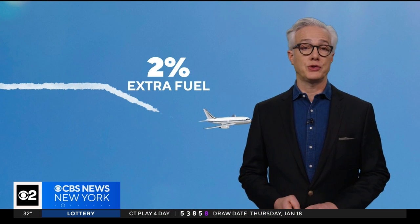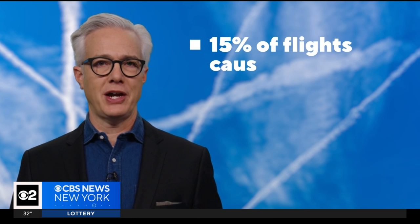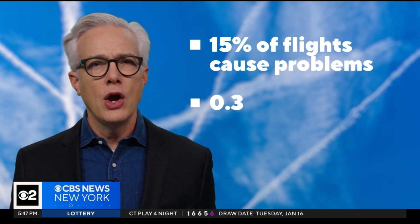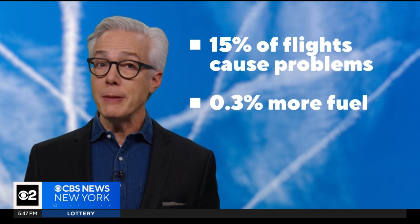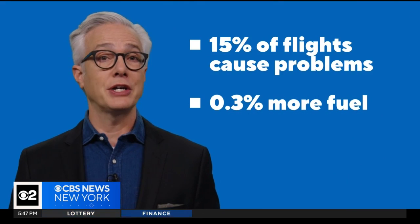This sounds really simple, but Jill Blickstein, vice president of sustainability at American, says it's actually leaning into what they're really good at — they do a lot of flight planning all the time. When a flight descends to avoid making a contrail, it burns 2% extra fuel, so that's a trade-off. But since only 15% of flights are actually causing the problem, Google estimates across an airline's entire fleet we're only talking about 0.3% more fuel in exchange for eliminating heat-trapping contrails.